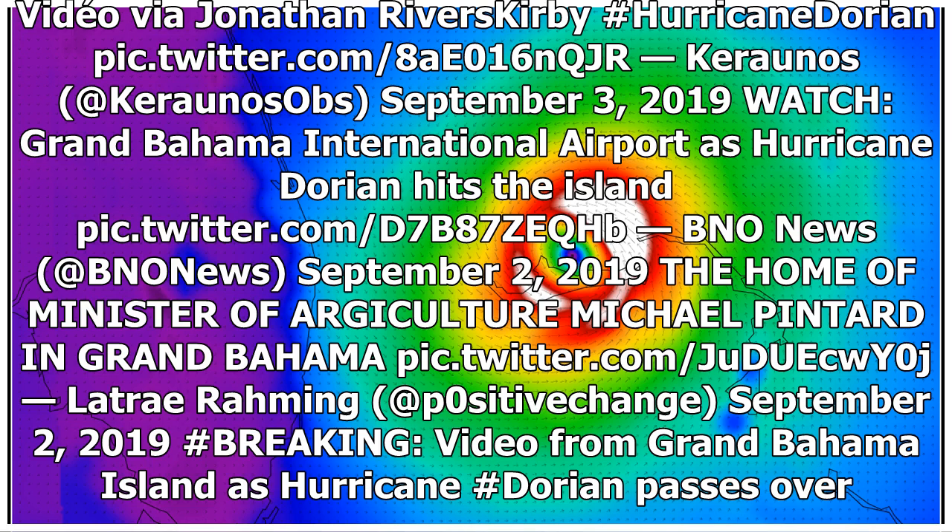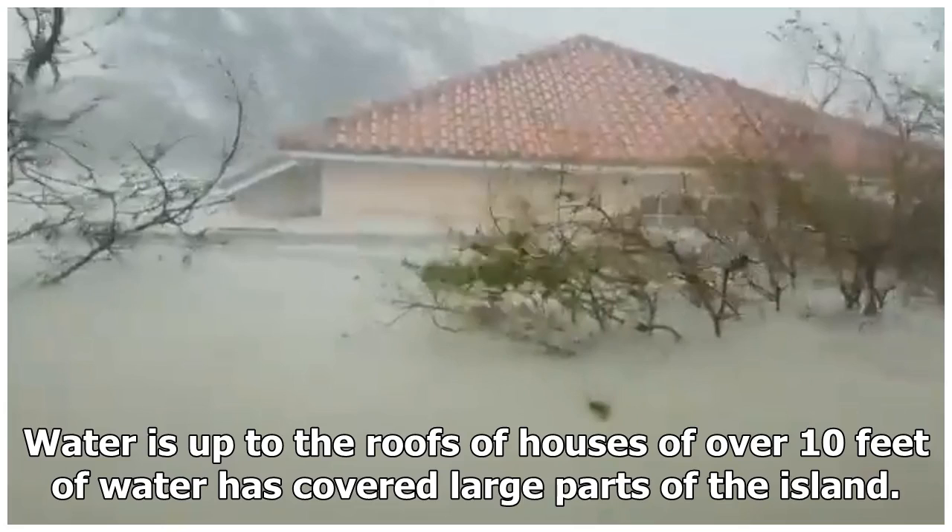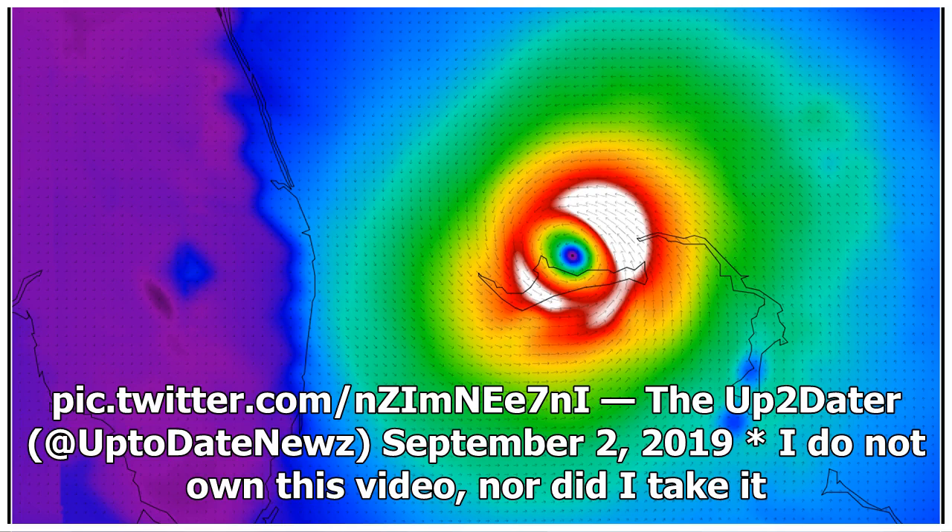Breaking video from Grand Bahama Island as Hurricane Dorian passes over: water is up to the roofs of houses, with over 10 feet of water covering large parts of the island.